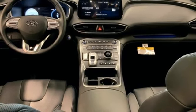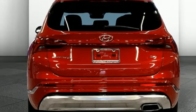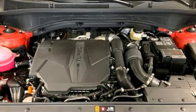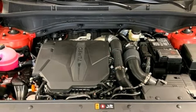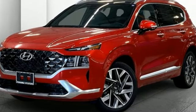Proximity key with push button start and external memory control. First and second row express open and close sliding and tilting sunroof. Wireless phone connectivity. And heated and ventilated leather bucket seats.